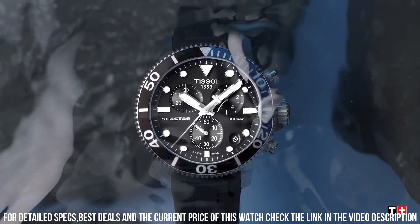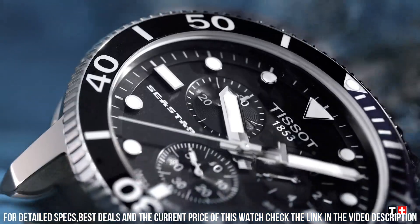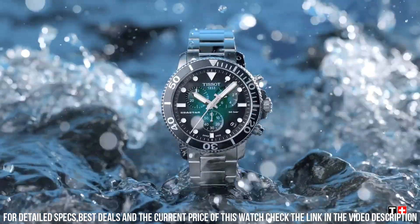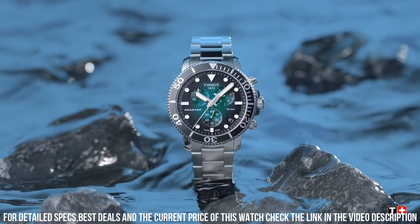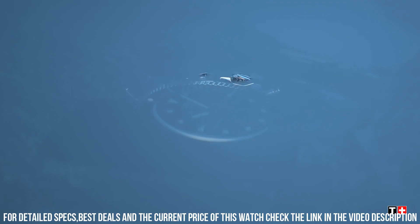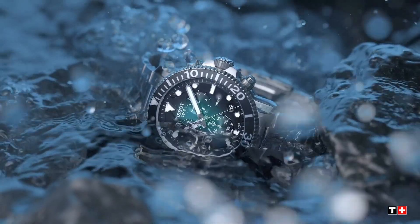Band material rubber. Band size men's standard. Band width 40 mm. Band color black. Dial color blue gradient. Bezel material stainless steel. Bezel function unidirectional. Calendar date. Special features: scratch-resistant sapphire crystal with double-sided anti-reflective coating.